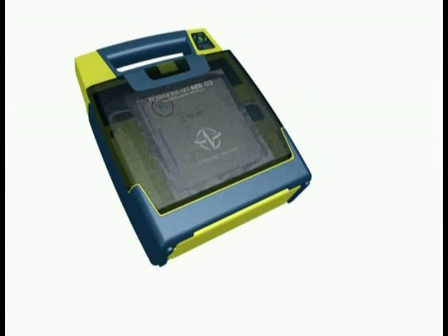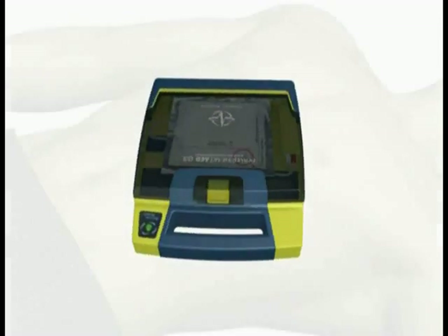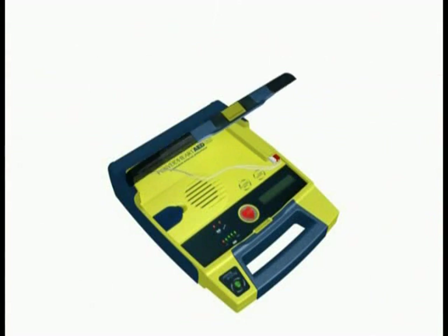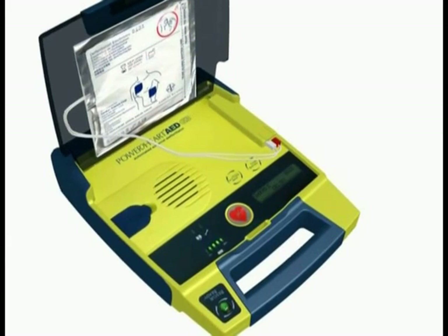Here's a quick demonstration of the Power Heart AED G3. First, remove clothing from the patient's chest. Open the lid to turn on the AED and wait until the status indicator lights are lit.